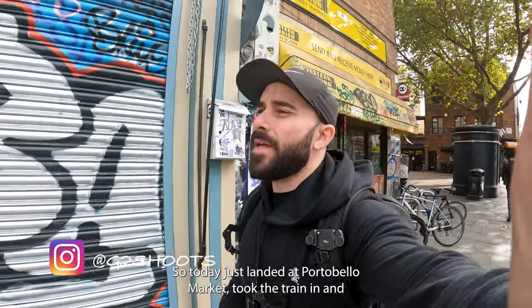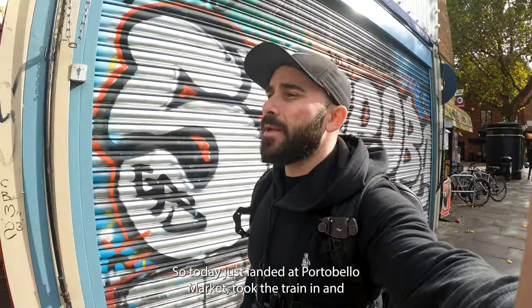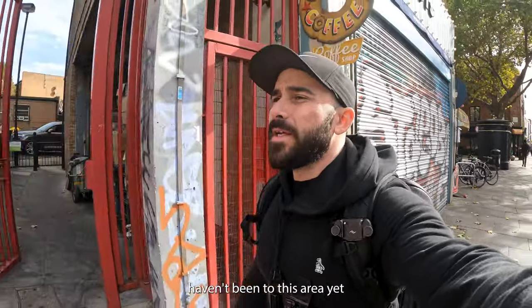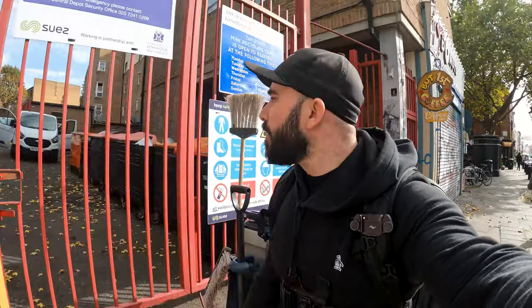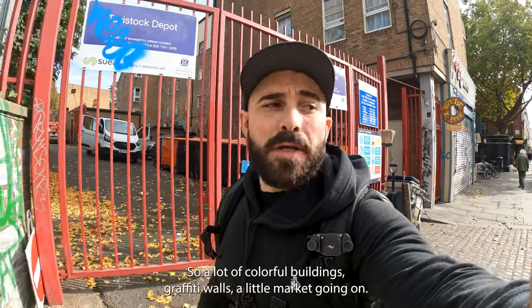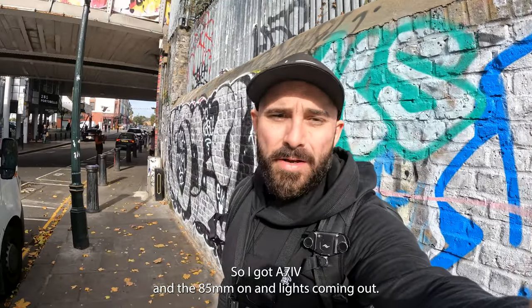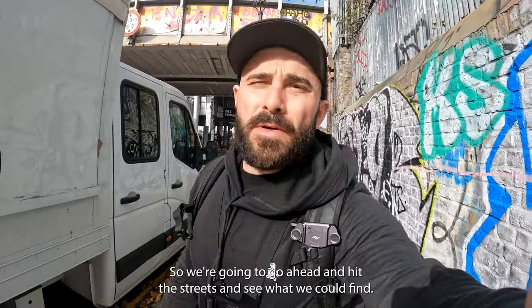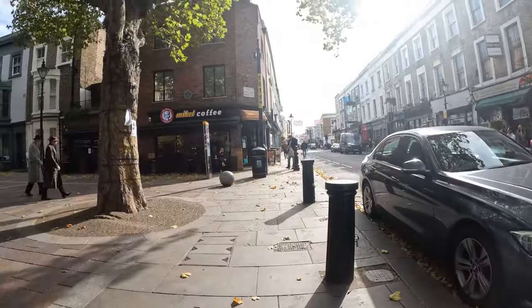Alright guys, so today I just landed at Portobello Market, took the train in and haven't been to this area yet, so I'm pretty excited to walk around and check it out. Lot of colorful buildings, graffiti walls, a little market going on. I've got the A7 with the 85mm on and the light's coming out, so that's promising. We're gonna hit the streets and see what we can find.